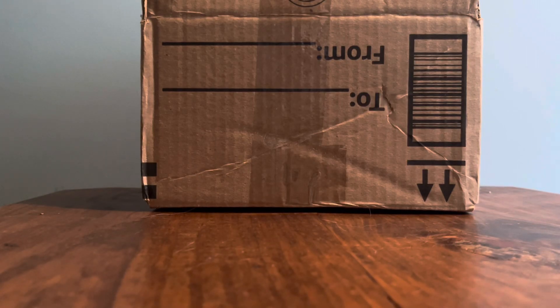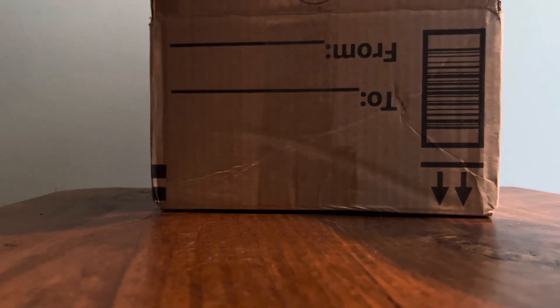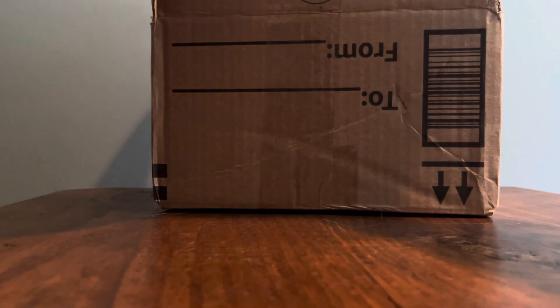For today's video we're going to go over a small lot of figures I picked up a little over a month ago. I think it's only three figures so it shouldn't be that long of a video, but we'll start with the very first figure.